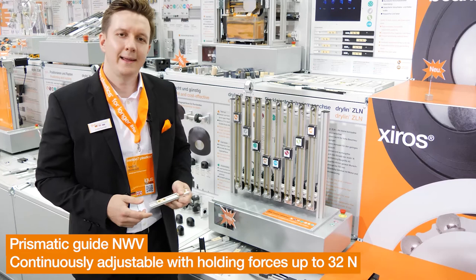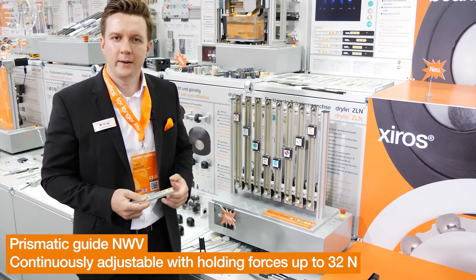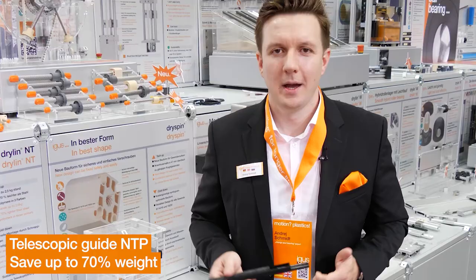Aegis prismatic guides are already popular with vending machine manufacturers. Whether in the coffee spout or in the cassette pullout, where installation space is limited and weight is a factor, our guides are used.